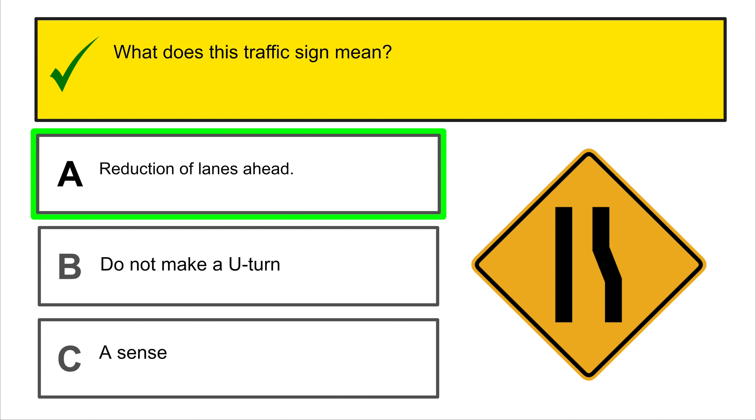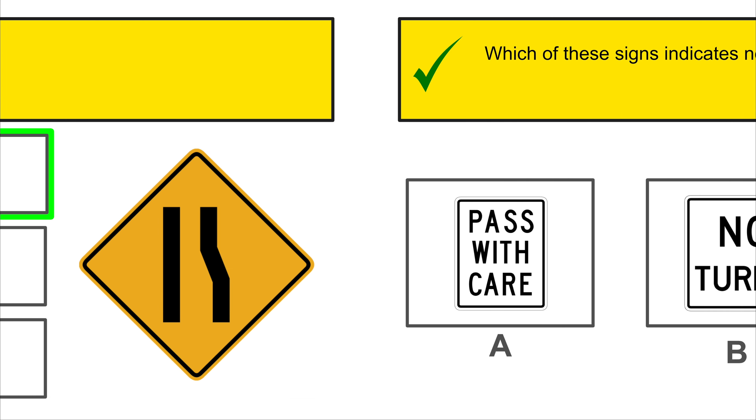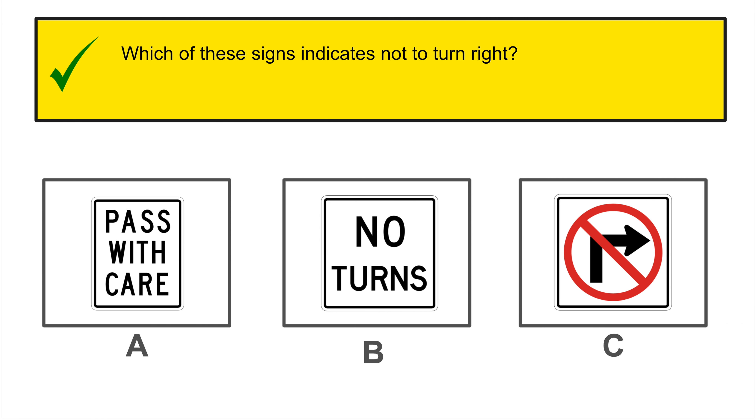When approaching a railway signal with flashing lights and the barrier lowering, we must stop our vehicle at a distance of 50 feet from the nearest railroad track.